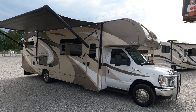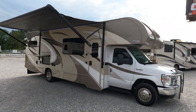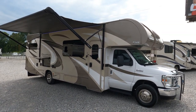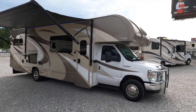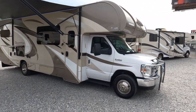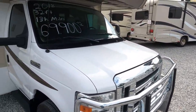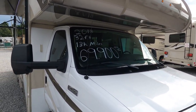Thor pulls out all the stops with these Quantums. Brand new, these things are about $125,000–$130,000 before fees and upsells, which probably drives the cost closer to $150k. It's got a residential refrigerator, a 4kW Onan generator, Michelin tires, the HD Max Plus upgrade, a brush guard on the front, LED marker lights — this thing is absolutely beautiful inside and out.